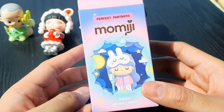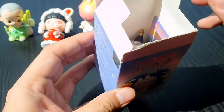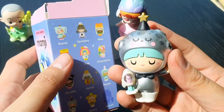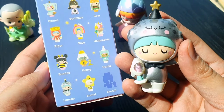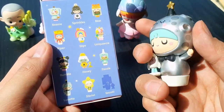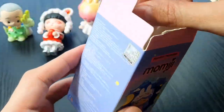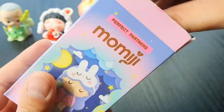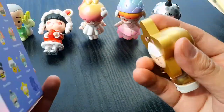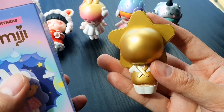Next we have from the Mumiji Perfect Partners. I shared this box with Norman. This is going to be Luneta. Look at the baby rocket — so cute! Amazing. And we have his partner. This is Starlet — the gold version. So she's the star and Luneta is the moon.